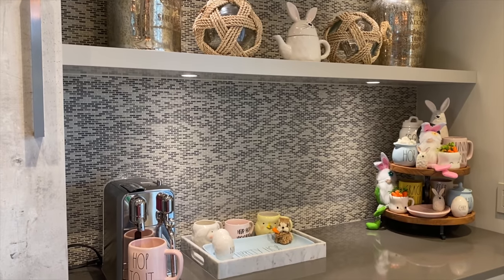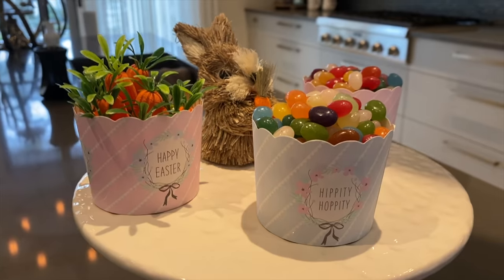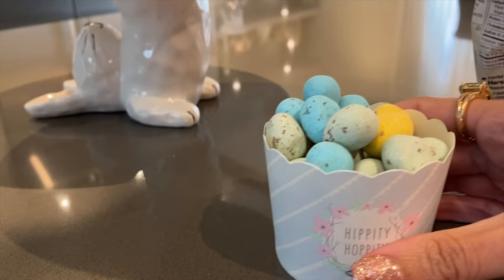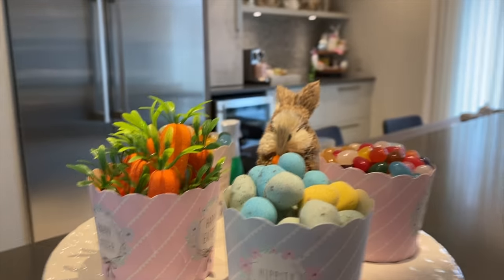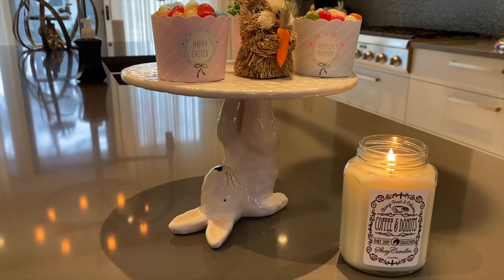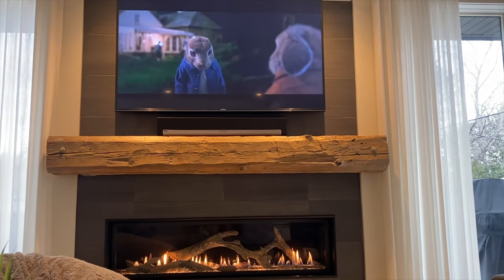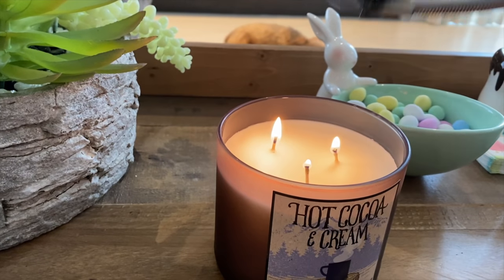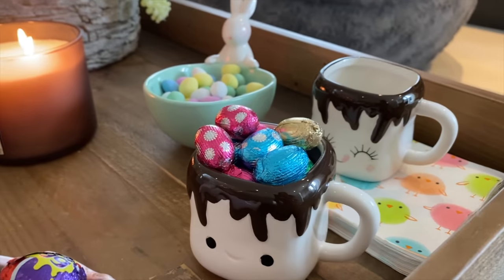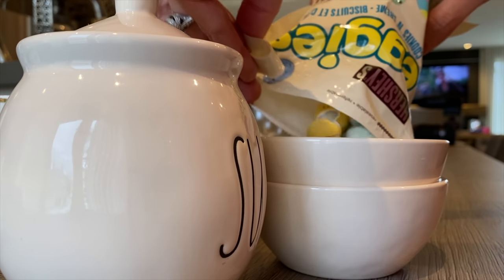I used the little cupcake holders to fit the rest of the jelly beans and some more carrots, plus one little bunny. Andre got me cookies and cream eggies from the drugstore and I added those into one of the cupcake holders for its own little moment. I thought those bunnies were so cute — they came in a pack of three and kind of remind me of Carl. I put the coffee and donuts candle on the coffee table and also grabbed my hot cocoa and cream candle from Christmas so the whole house smells like chocolate, which totally fits the Easter theme.